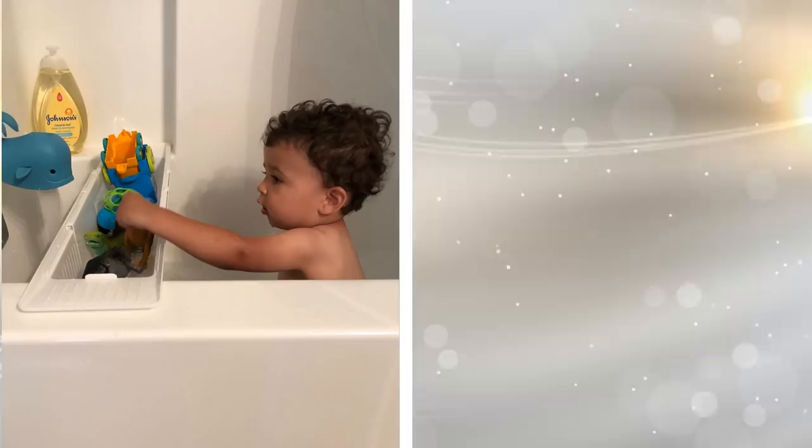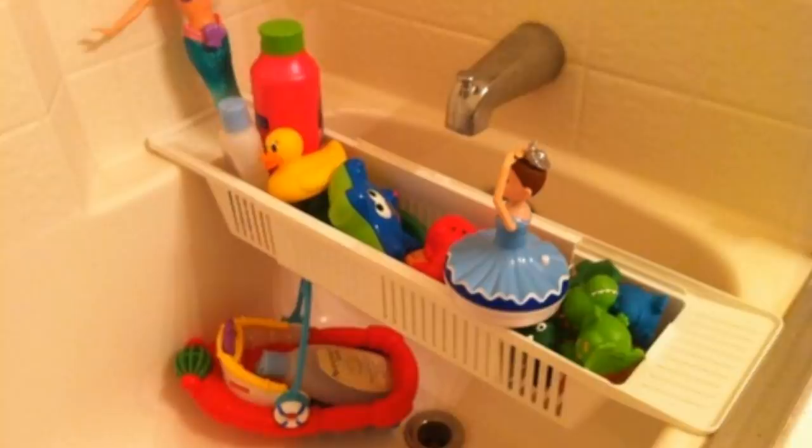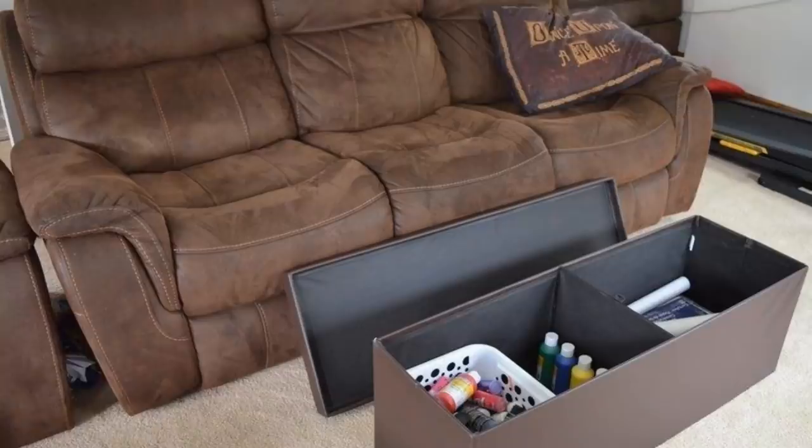Tip 17: Just like your kids enjoy playing with toys in the living room, they enjoy playing with toys in the bathroom. When it's time for a bath, it's easier to get kids excited for bath time with the help of rubber duckies and other water-friendly toys. Get a toy storage for the bathroom to store the bath time toys when they aren't using them.